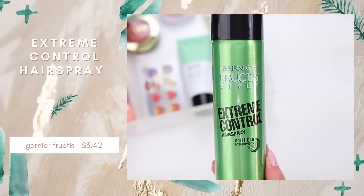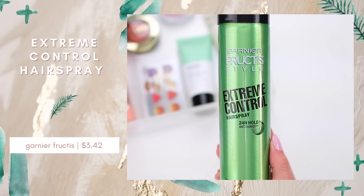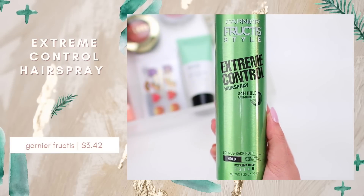I also picked up the Garnier Fructis Extreme Control Hairspray. I'm almost out of my current hairspray so I thought now would be a good time to try this one. It says 24-hour hold anti-humidity, which is exactly what I need during the summertime because it gets really humid. It's actually really humid right now since it's going to be 90 degrees today. So this will be a really good weekend to put this to the test. I'll try it out tomorrow and let you guys know if it works well.